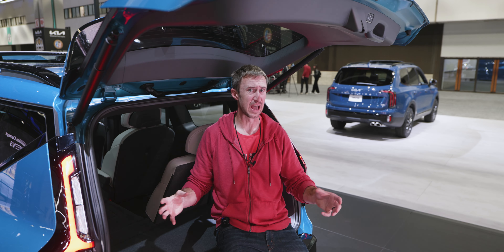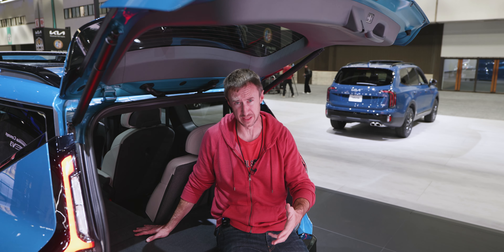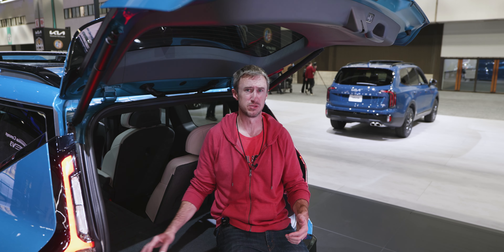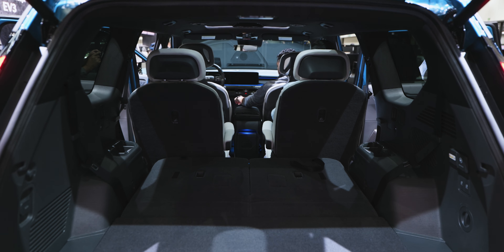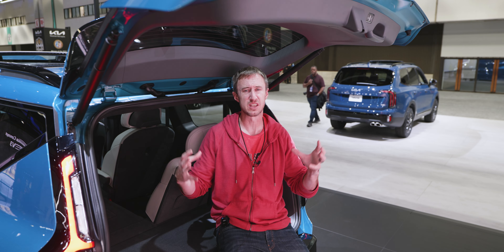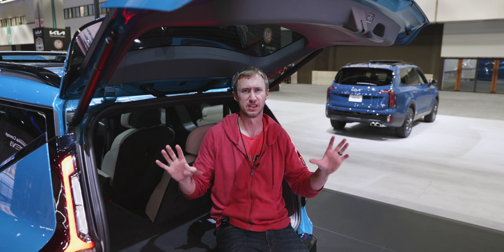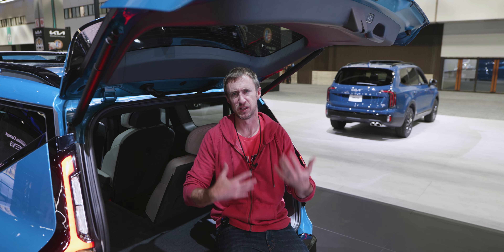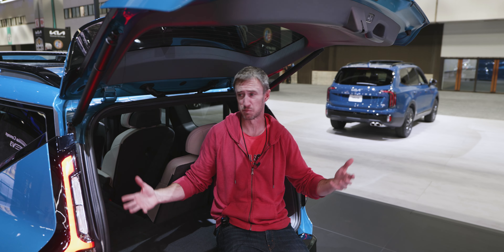The third row in this is really intended for children, not full-size adults. Earlier at the LA Auto Show I was in the Lexus TX and that thing has an enormous third row — this is a more compact vehicle and the third row is meant for kids. When you fold the third row down, which is quite easy, you get a reasonable cargo area — I'm guessing somewhere around 40 cubic feet, which is pretty good for this class. It uses its EV space well.